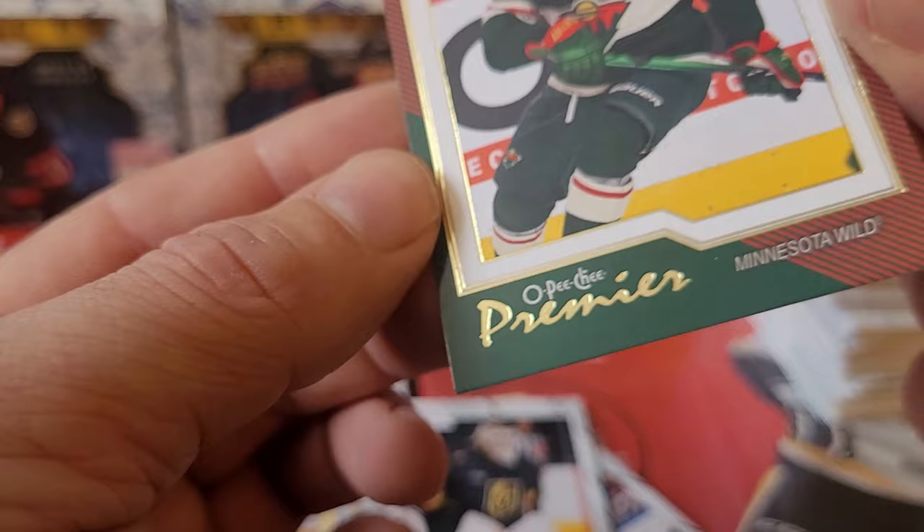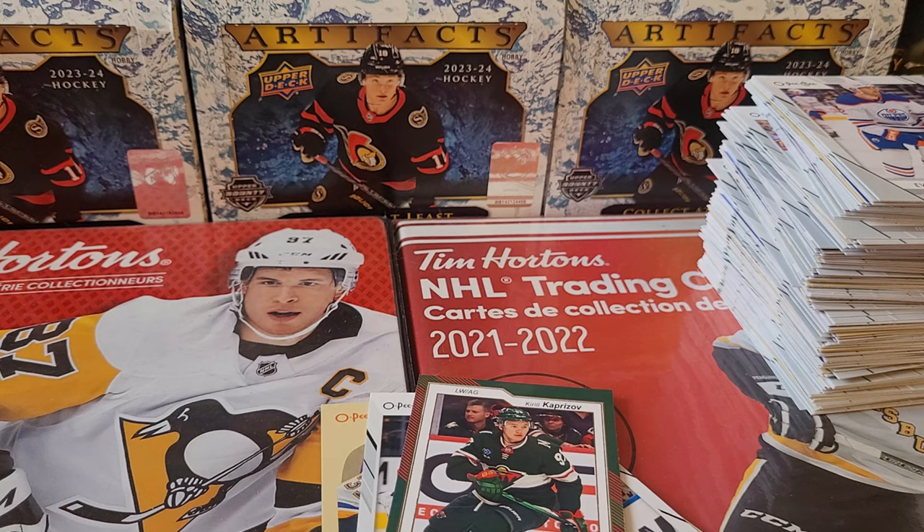And there you go — that is one box of O-Pee-Chee! Stay tuned for the next box, good luck in your own rips, and until next time, have a good one.